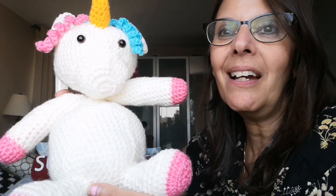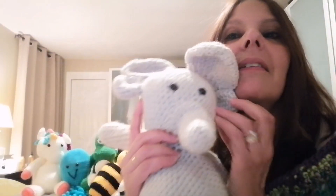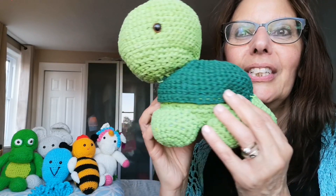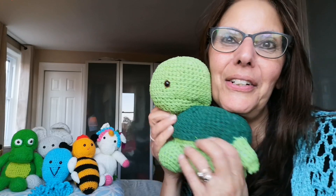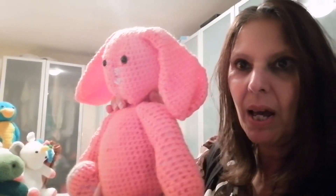Here she is, Unica the unicorn. So this is Edward the elephant. There she is, Tina the turtle. There is Rosie the rabbit.